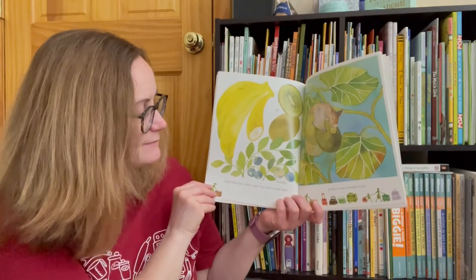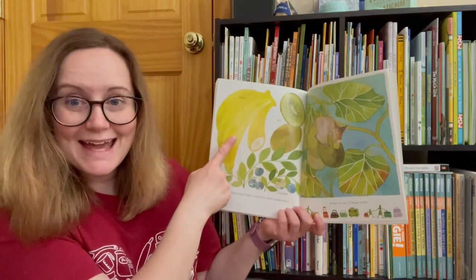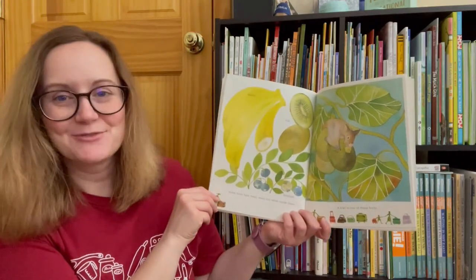Some fruits have many, many tiny seeds inside them. Blueberry, kiwi, banana. A kiwi is one of these fruits.